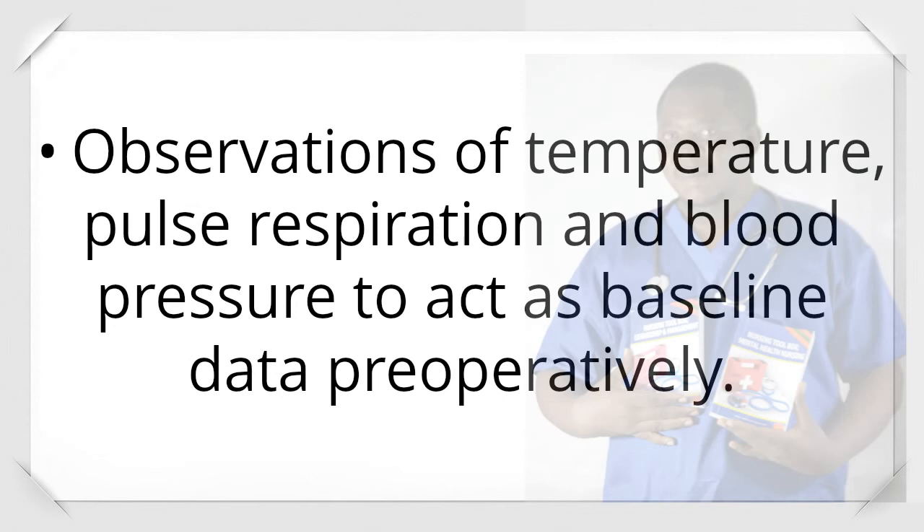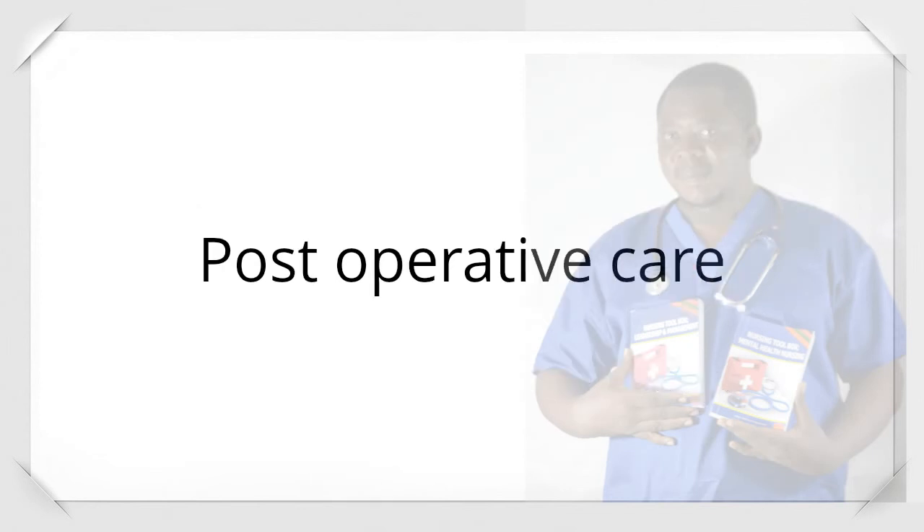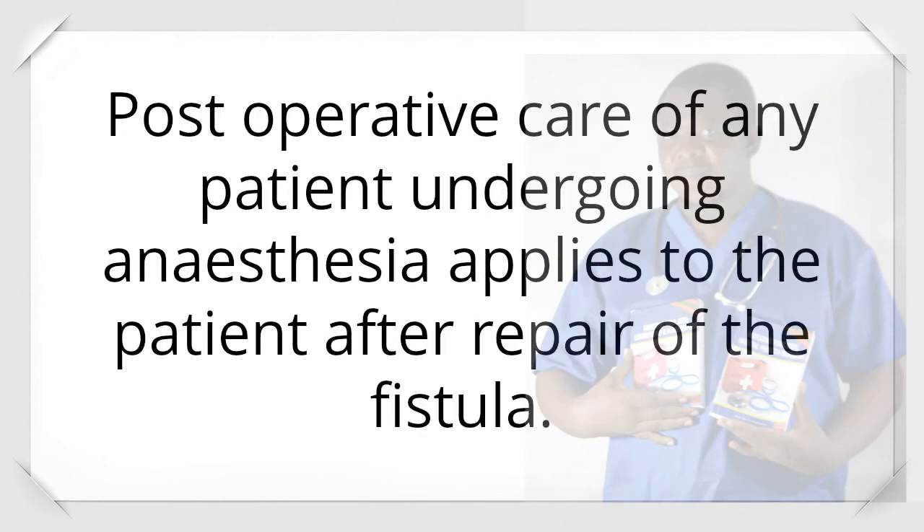Observations of temperature, pulse, respiration, and blood pressure are taken to act as baseline data preoperatively. Post-operative care of any patient undergoing anesthesia applies to the patient after repair of the fistula.